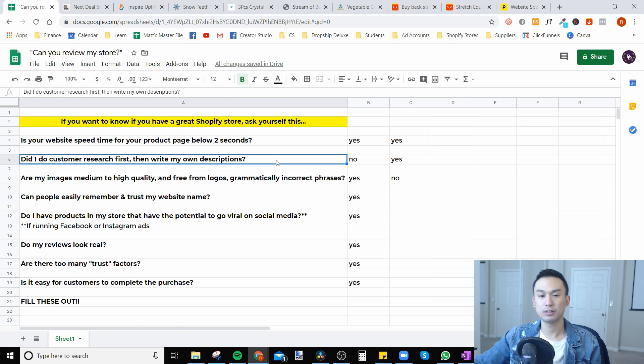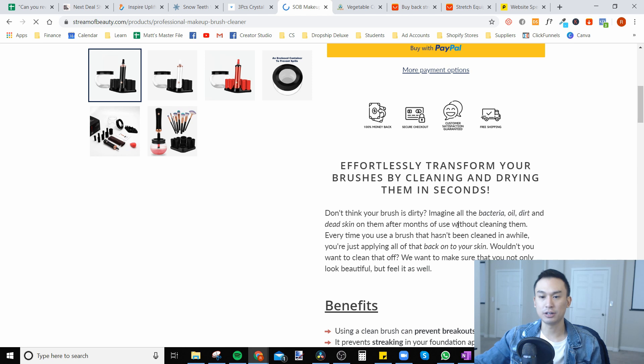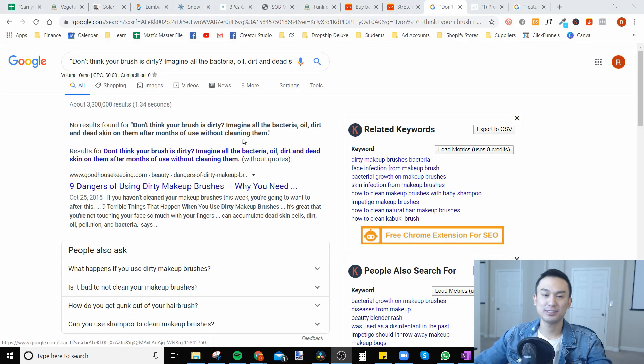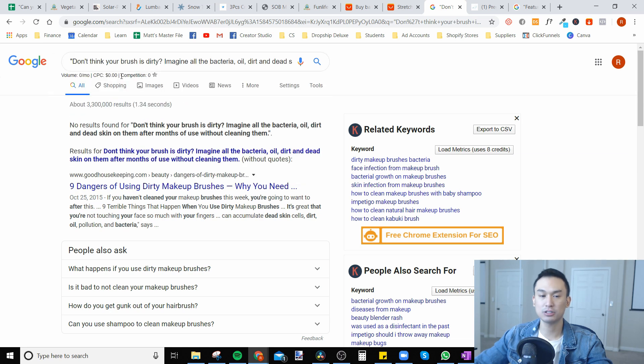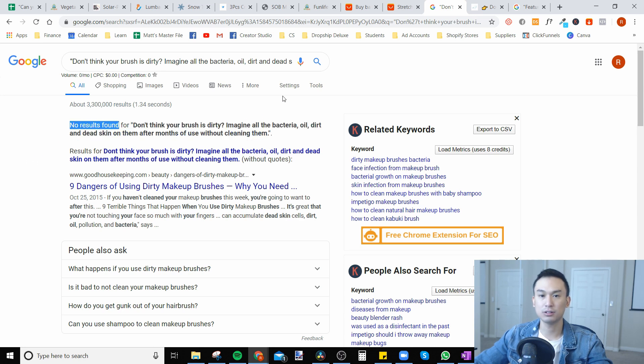The next question is: did I do customer research first and then write my own descriptions? I took a bit of the description, pasted it into Google with a quotation mark at the front and end — this shows exact results. When it says no results, that's good. That means they wrote their own descriptions, and that's something Facebook really likes — they'll give you cheaper ad costs if you have original content.